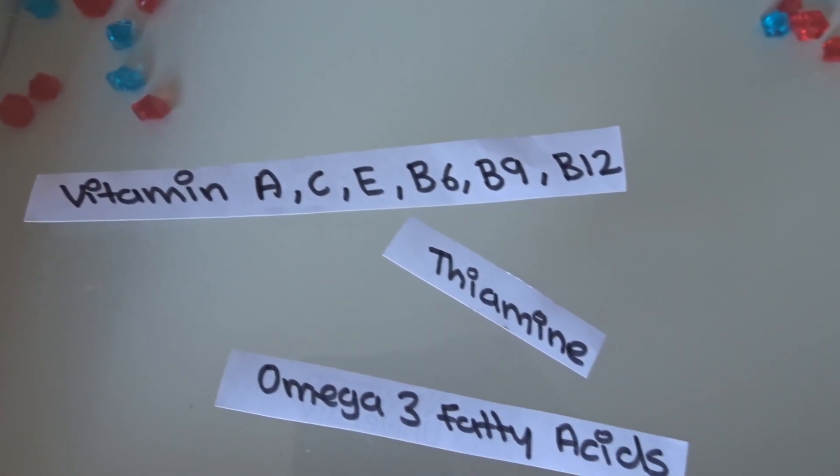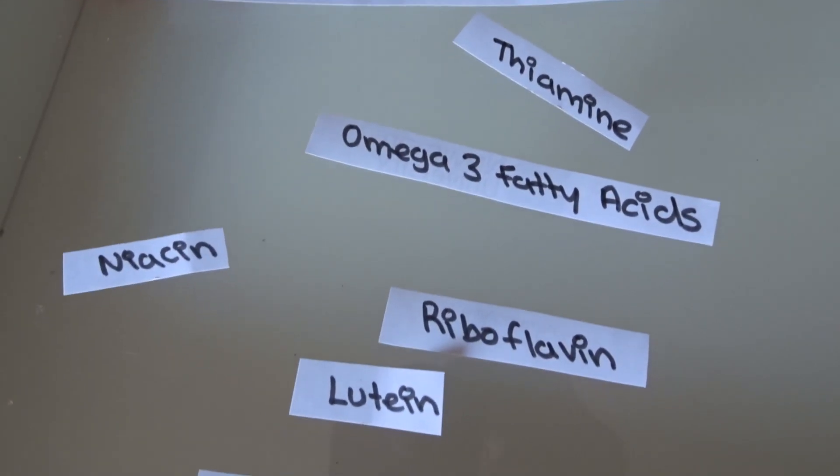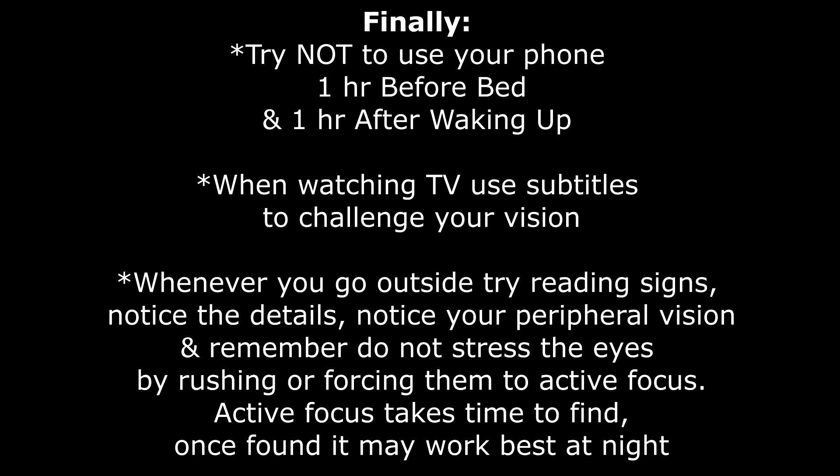Tip six: make sure you're taking your vitamins and nutrients to maintain healthy eyes. That is it for today's video. I hope you benefited, enjoyed it and learned something. If I missed anything, please let me know in the comment section. For now, stay indoors, stay well, and peace.